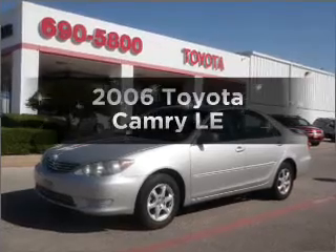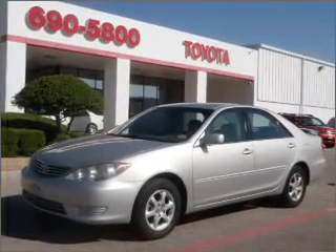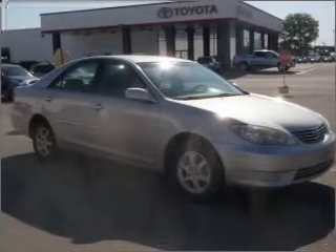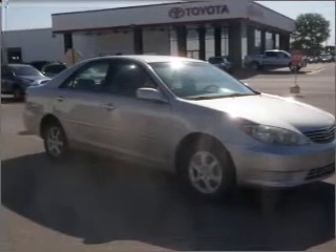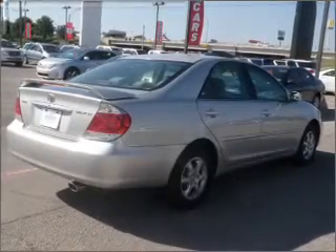Imagine yourself in this 2006 Toyota Camry. Everything you need under one roof with this great vehicle. With an efficient 4-cylinder engine that responds smoothly to its 5-speed automatic transmission, you will appreciate the safety feature of anti-lock brakes.